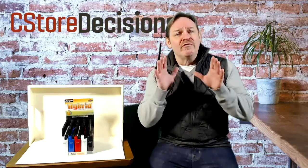Hey folks, Thomas Molloy here, senior editor with C-Store Decisions Magazine with another edition of our product showcase. Today, I got a really cool, versatile product for you. It's tiny, but man, it is powerful. This is Calico Brands.